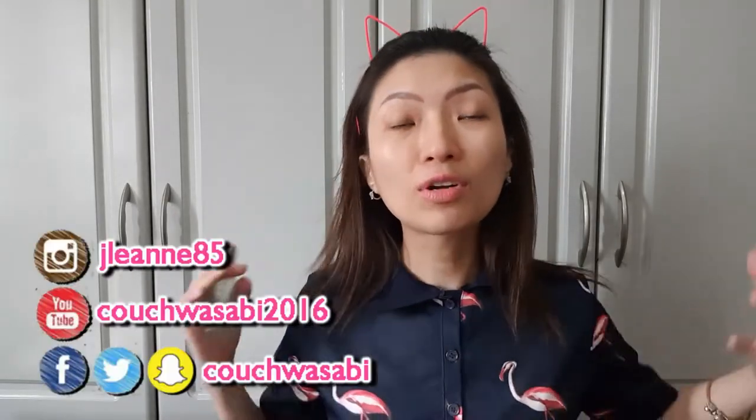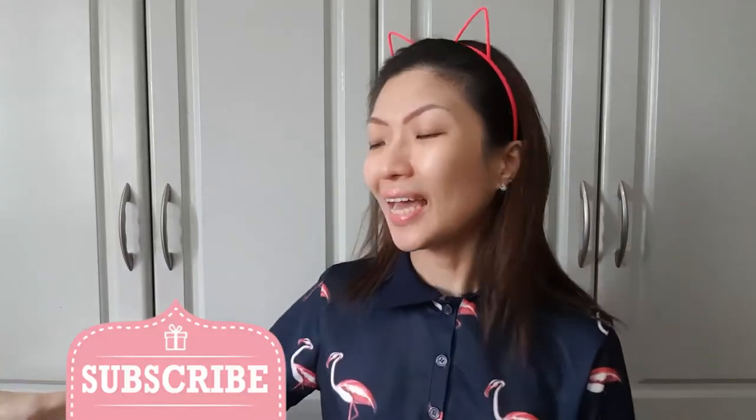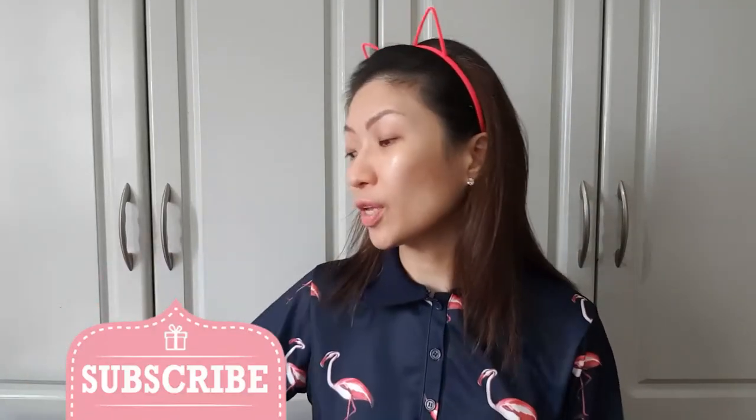Let's start today's look with my favorite Caudalie Beauty Elixir. I love using this before I put on any makeup — just three spritzes and it instantly relaxes you because the smell is so amazing. It's made with a lot of natural oils, so it's actually a good makeup primer and also a good makeup refresher throughout the day. I buy the small 30ml size and keep it in my purse so I can refresh myself without piling up on powders.